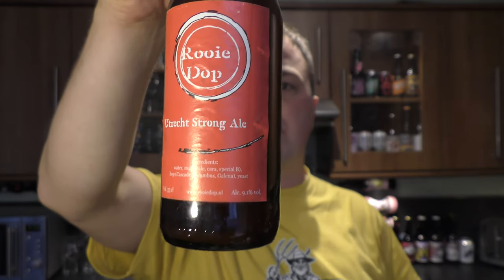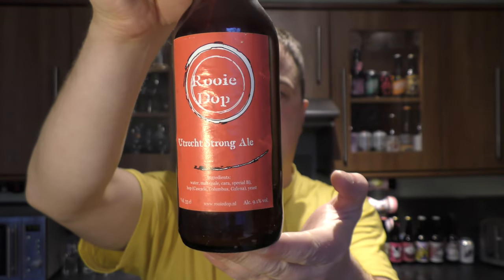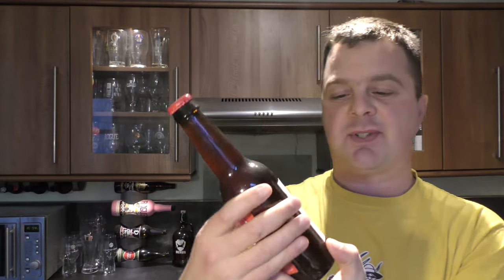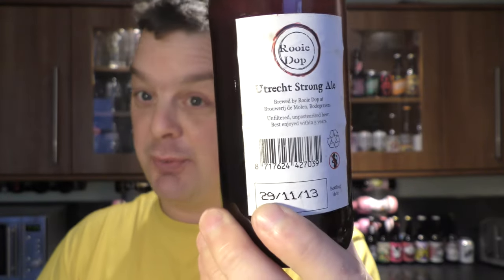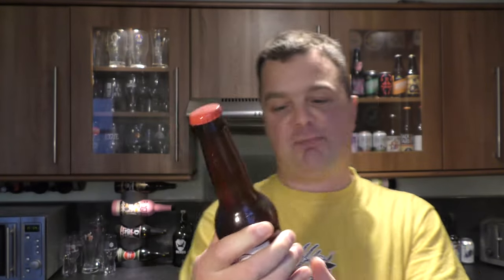This beer was brewed at Brewery de Mollen in Bodgraven, Holland and it's unfiltered, unpasteurised, best enjoyed within five years. I'm reading that because I've aged this beer — it's coming up to about three years, mid-November 2016. So it's about a three-year-aged bottle.